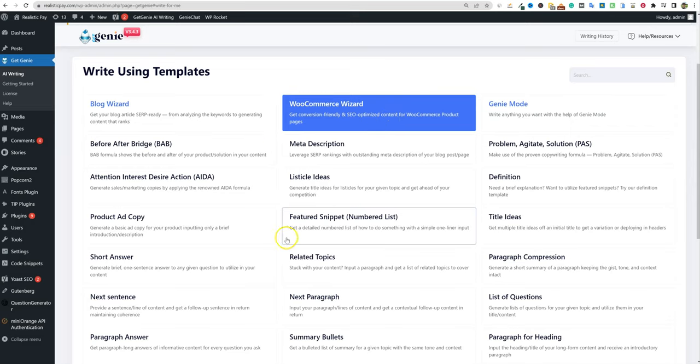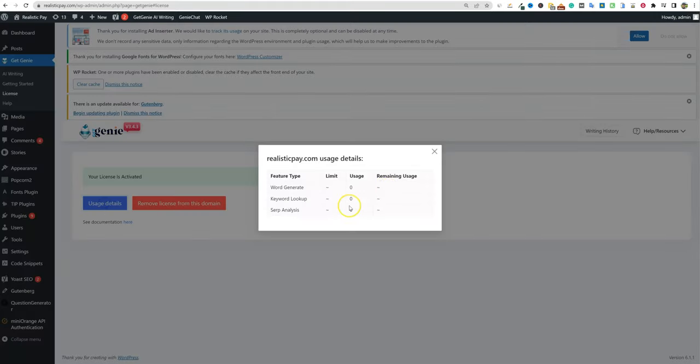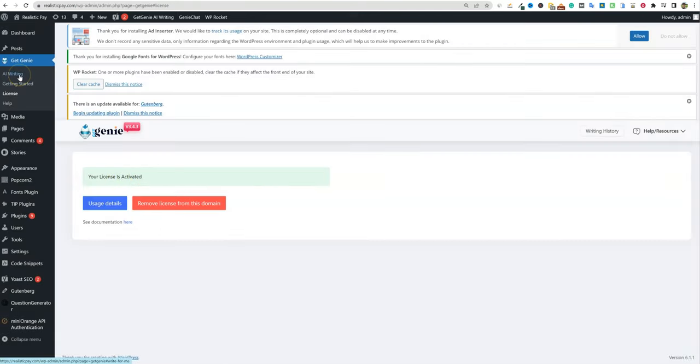I used the Chat Genie feature, and it does not use your AI credits — which is really cool. If you work with VAs who are writing on your sites, you could actually use the Chat Genie function without getting dinged on usage. We're going to go into AI writing now.